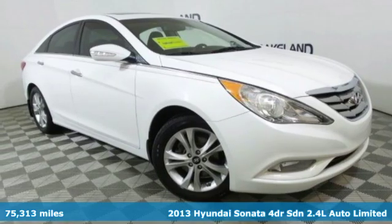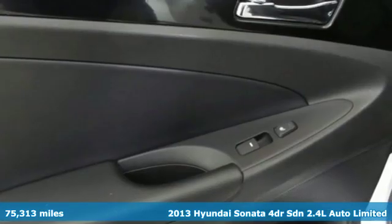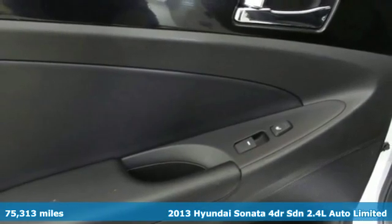It's a 2013 Hyundai Sonata. Hyundai's attention to detail means a better driving experience for you.